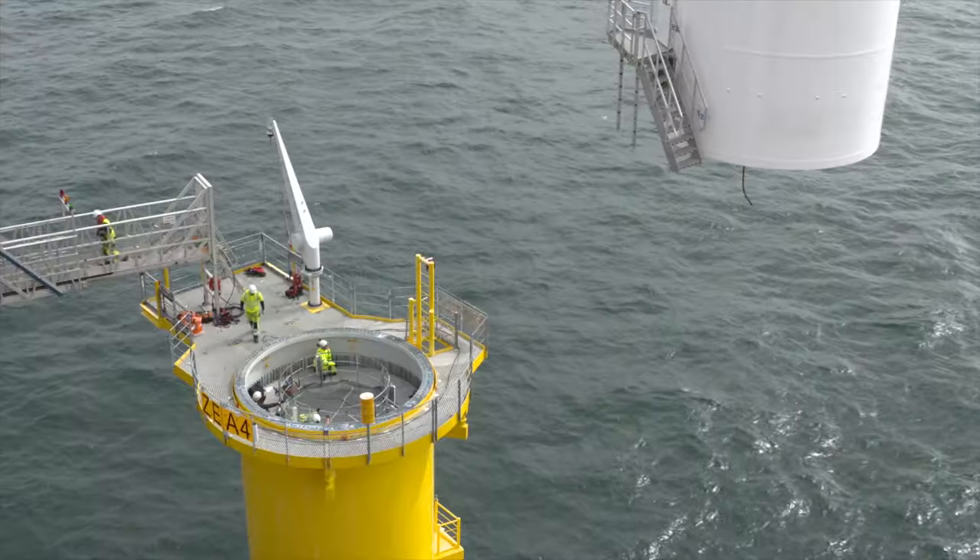My name is Axelle Viret. I'm an assistant professor in wind energy at TU Delft and specialise in offshore wind energy. This course will touch upon the critical aspect of wind energy: how to integrate the various engineering disciplines involved in offshore wind energy.